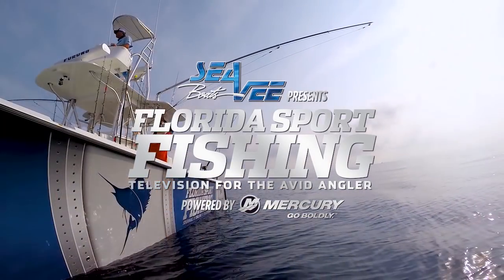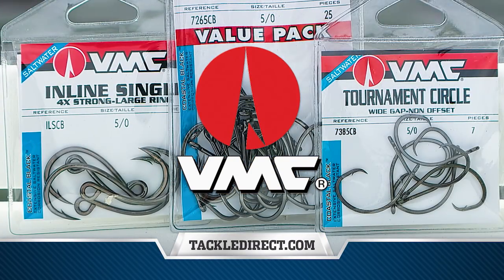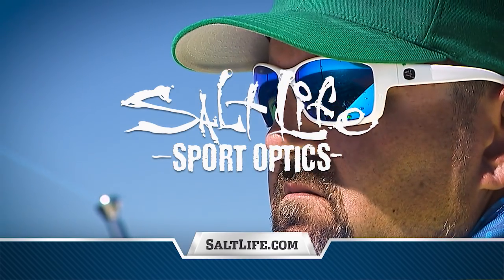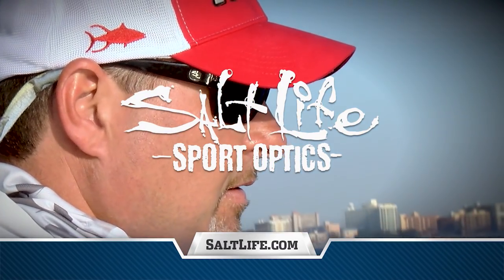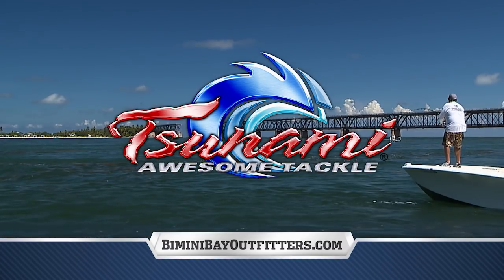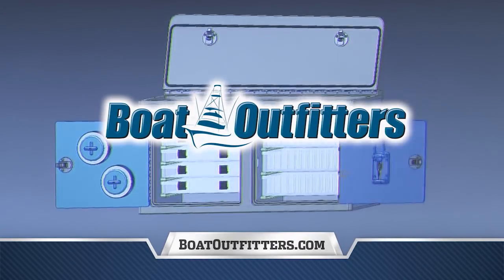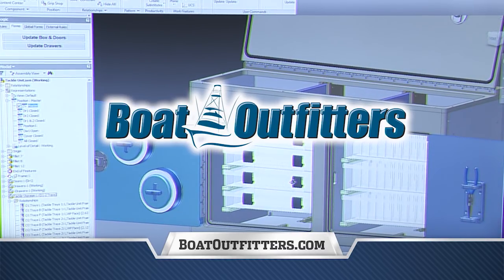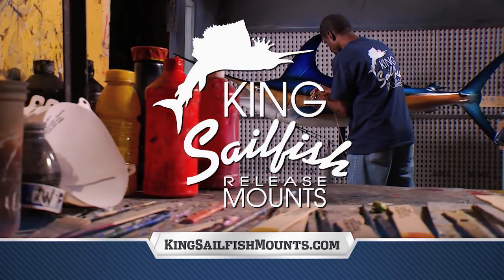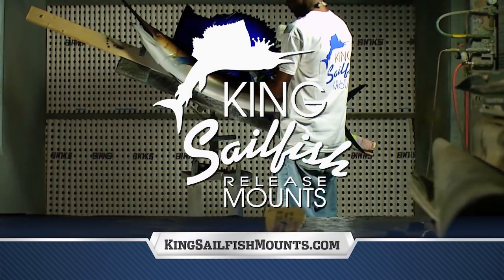Florida Sport Fishing TV proudly utilizes and endorses VMC Coastal Black Hooks, engineered to withstand the harshest saltwater environments. Salt Life Optics — Italian style and Zeiss lenses provide unparalleled contrast and clarity for finding fish faster. Tsunami: a complete line of tackle and tools designed and manufactured for maximum fish-catching success. Boat Outfitters: a huge selection of tackle storage systems to keep your gear organized and your lines tight. King Sailfish: providing anglers worldwide with the finest fish mounts — visit kingsailfishmounts.com and order your trophy today.